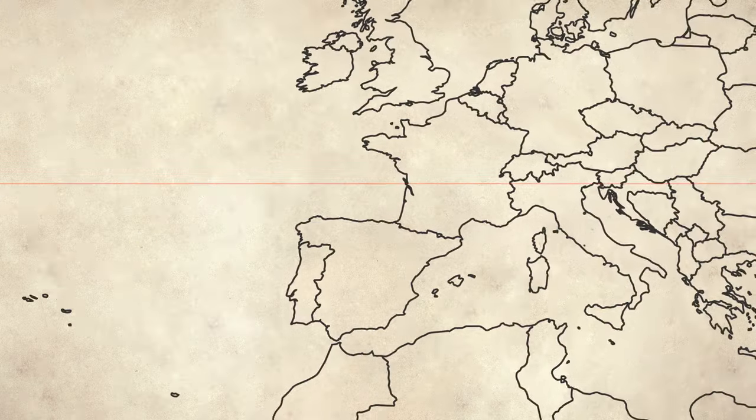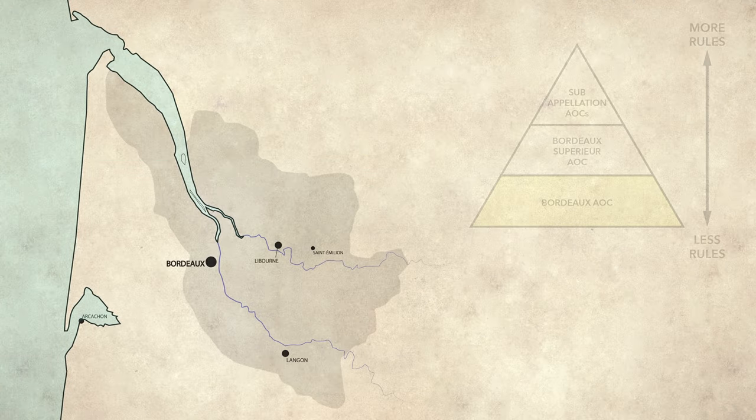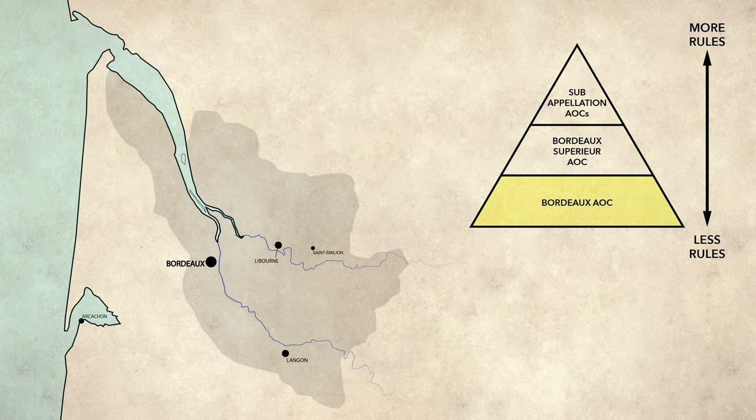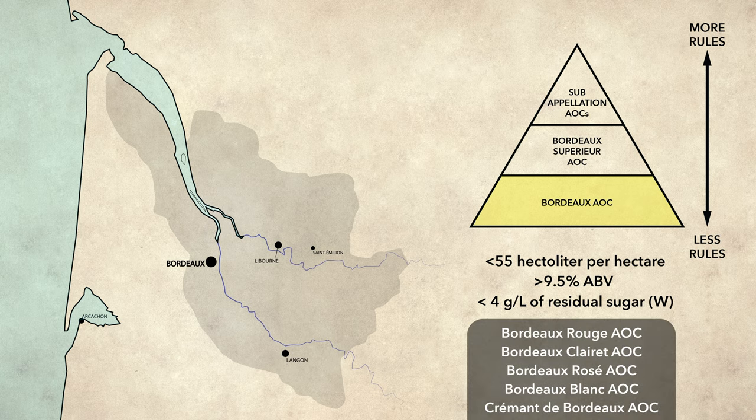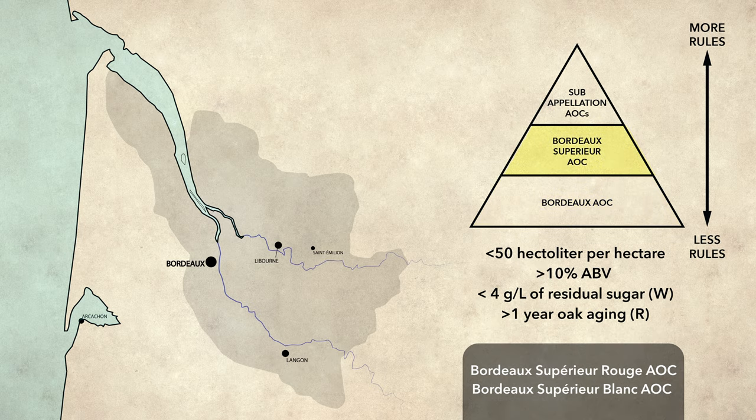The largest AOC in Bordeaux is simply that — the Bordeaux AOC. For the base level of Bordeaux AOC, the grapes can come from anywhere in Bordeaux and the rules are pretty minimal. There are also a bunch of subcategories, but just know that this level has the most flexibility. The next level is Bordeaux Supérieur. These wines can also come from anywhere in Bordeaux, but have stricter requirements for the grapes and aging.